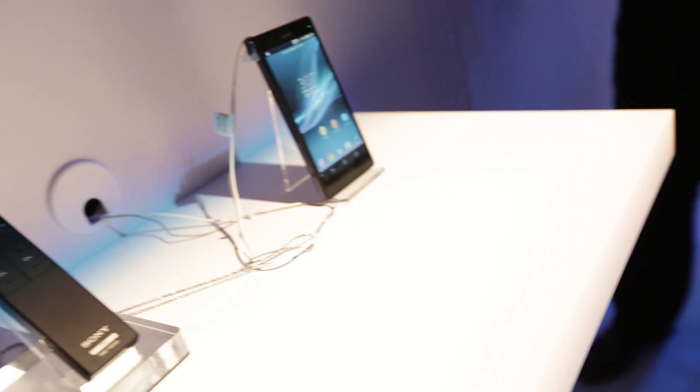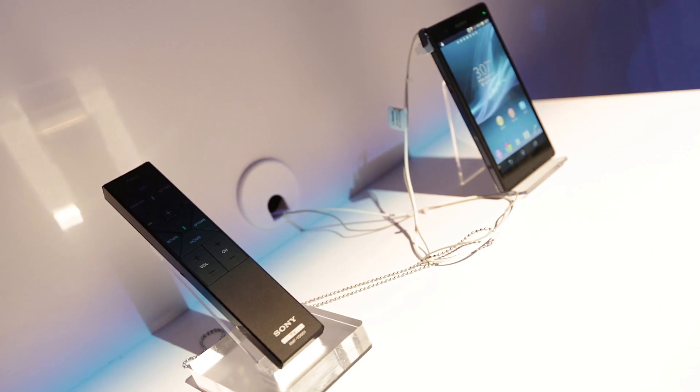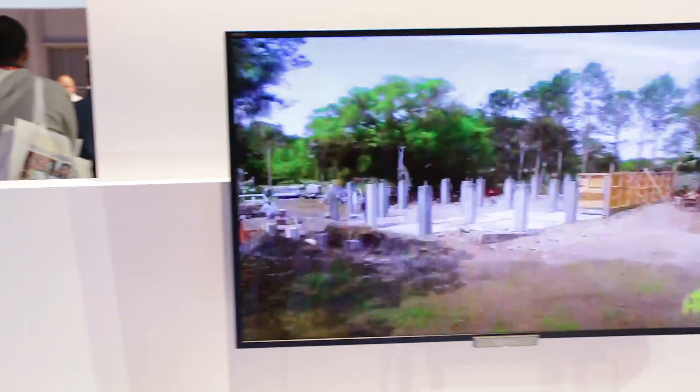They've also got a feature called Sony One Touch, which means if you've got a Sony mobile phone with built-in NFC, you can touch it against the remote control for your TV and it will connect your phone and your TV so you can share content easily between the two. You can also mirror content — so if you're watching a show on TV, you can switch it to your mobile phone and take it into another room.